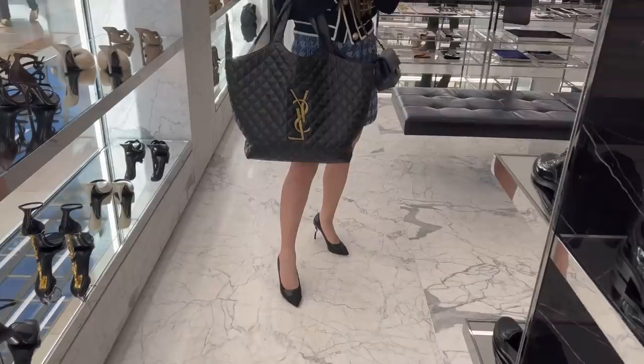I do like it. It's got the thicker straps. It's just... is it too ostentatious? But I guess that's sort of like the appeal, isn't it?